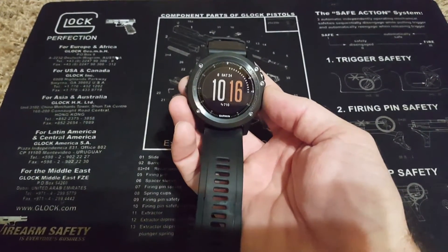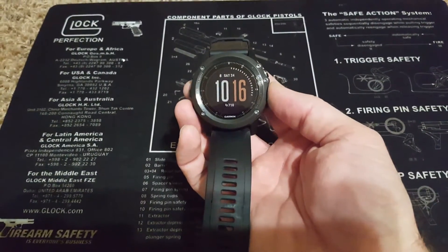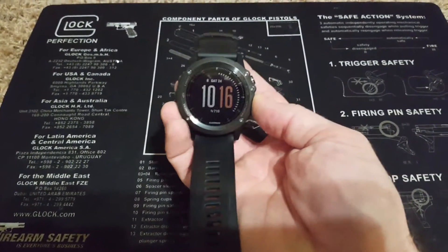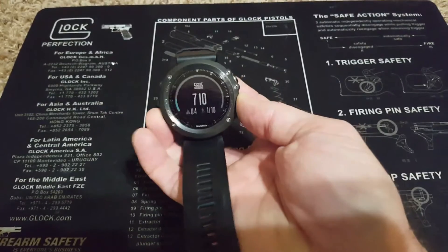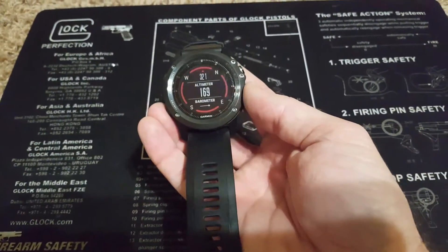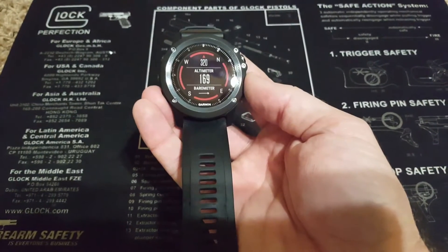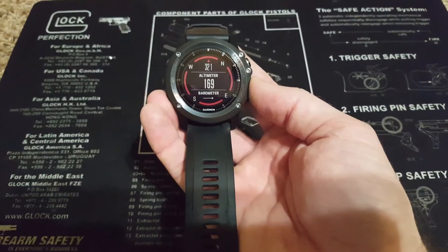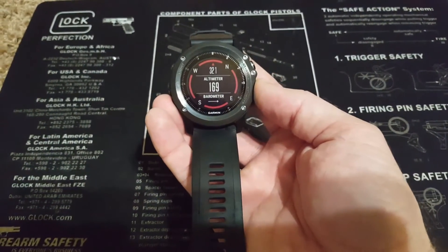In that video I expressed some frustration with the barometric altimeter contained within this watch. I'm currently at about 36 feet and you can see my altimeter reading here is 169 feet, so obviously quite a bit of variance between my actual and my indicated altitude or height above sea level.